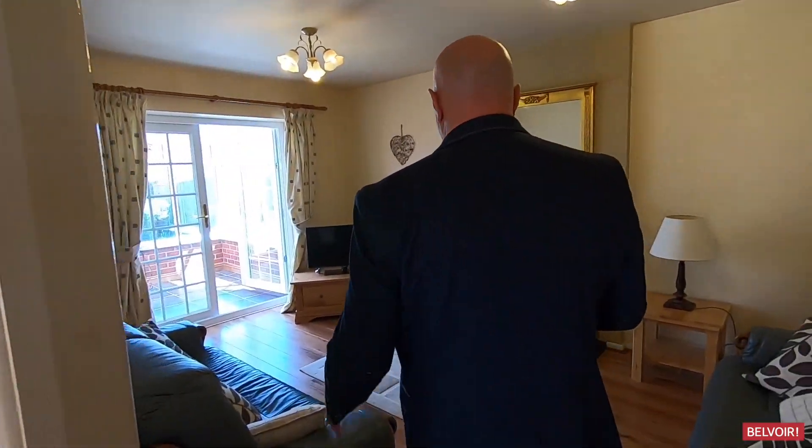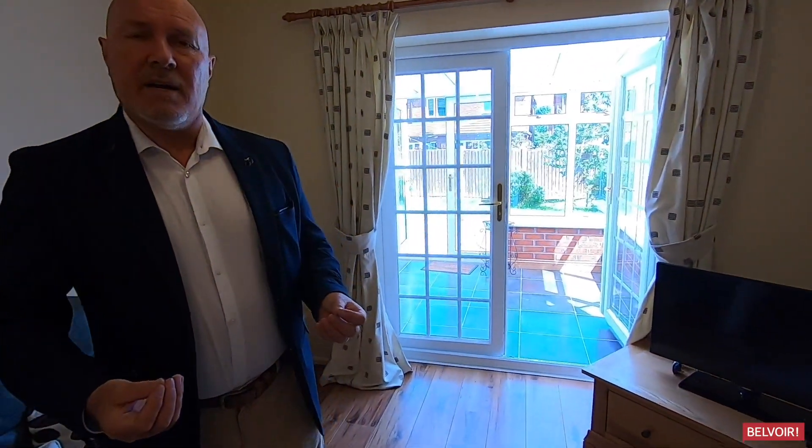Nice size hallway. So if you'd like to see this property on Erica Drive, our telephone number and email address are going to come up on screen. All you've got to do is call one of the team and we would love to meet you down here. All the best from me, John Warburton at Belvoir Leamington Spa. Thank you.